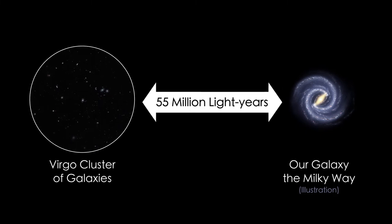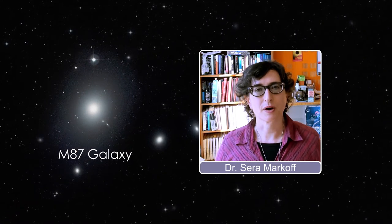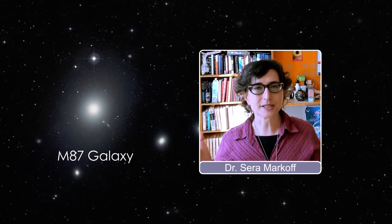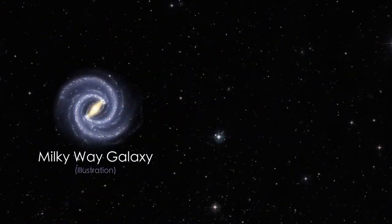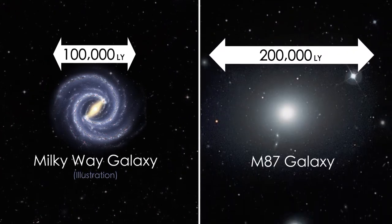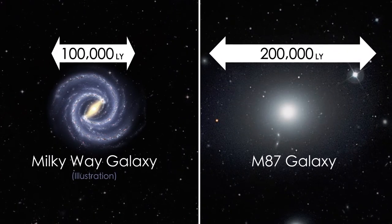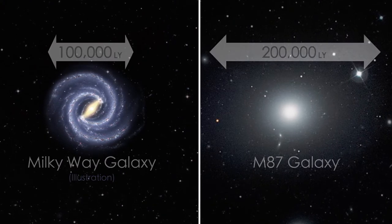M87 and our own Milky Way are extremely different galaxies. M87 is what we call an elliptical galaxy — it looks like a big elliptical ball. The Milky Way is a spiral galaxy and it's only about 100,000 light years across. Whereas the elliptical galaxy of M87 is probably at least 200,000 light years across, so it's significantly bigger and contains more stars compared to the disk of the Milky Way.